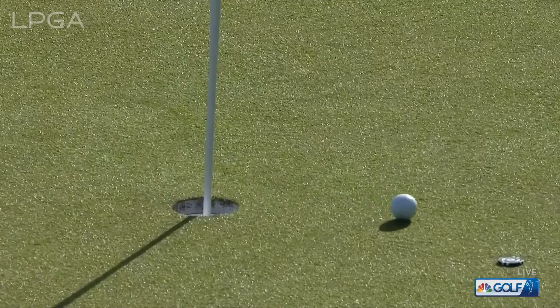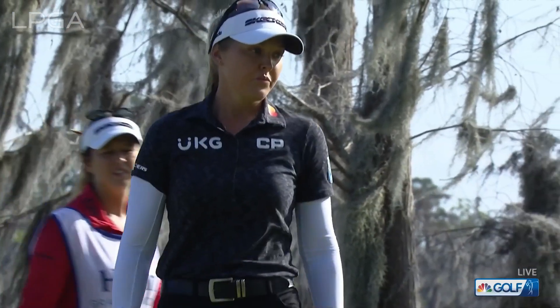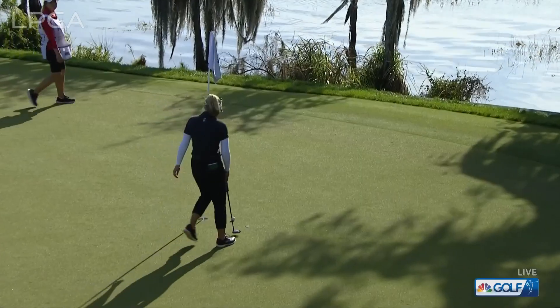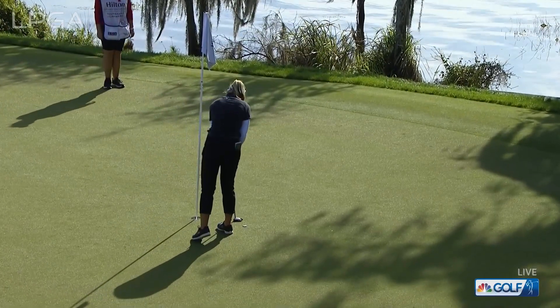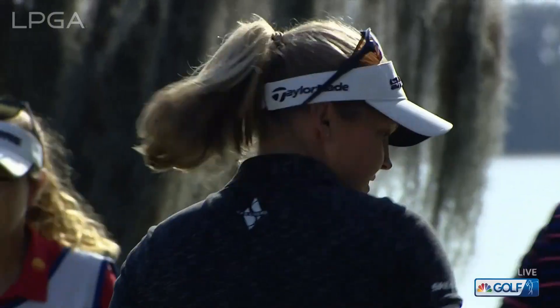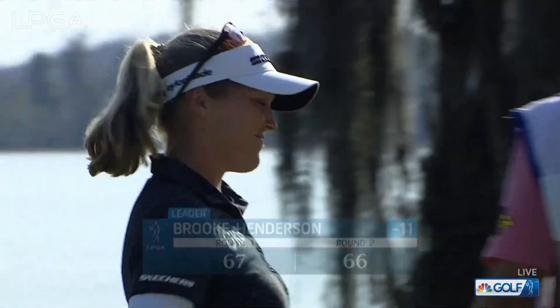A 65 would be the low round here at the Hilton Grand Vacations Tournament of Champions at Lake Nona. Tournament scoring record was 60 and that was in 2021 before they moved to Lake Nona, when they used to play over at Tranquilo. Still a very good day.